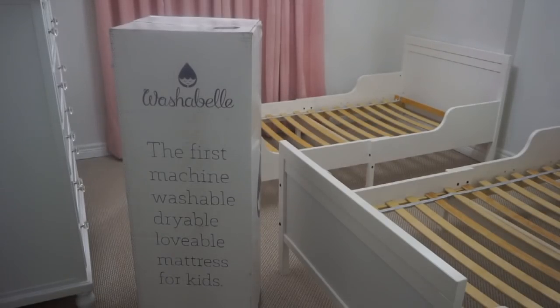Now that our beds are set up, it is time for the mattresses. I want to first thank Washabelle for sending us these mattresses. These are the only mattresses that are machine washable - the first of their kind - and they are perfect and ideal for toddlers, especially those who are potty training. My girls are just beginning the potty stage, so it is so crucial to have something great for them in the event of an accident. I'll show you me unboxing this and also how you can machine wash each layer.